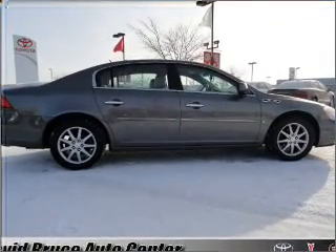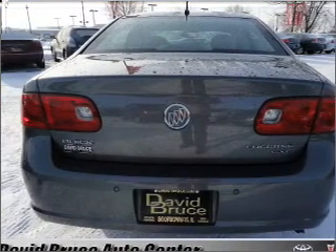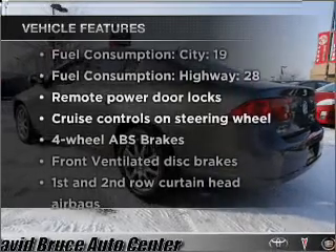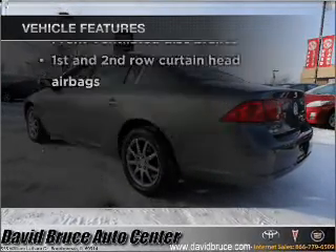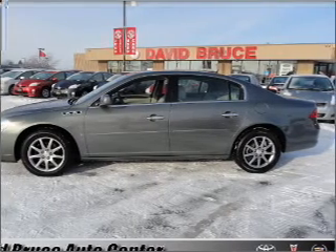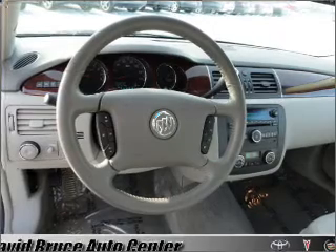Dual temperature controls and memory settings are one of many features. Enjoy these notable features included in this vehicle: air conditioning, power door locks, power windows, power steering, cruise control, power mirrors, an AM FM stereo with a CD player, and an adjustable tilt steering wheel.